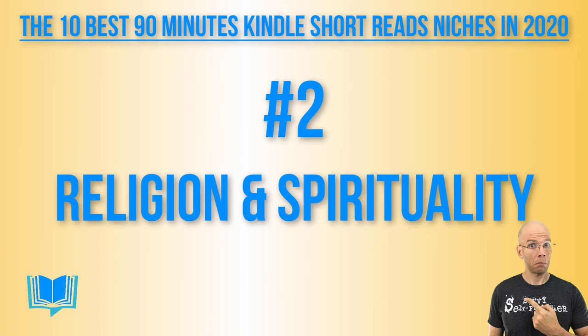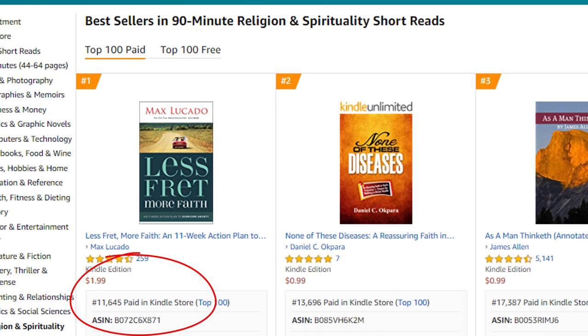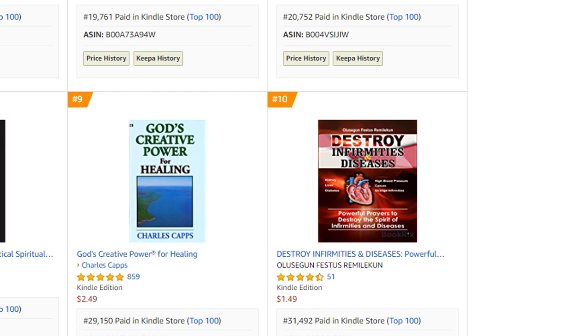Number two: 90-minute religion and spirituality short reads. Hitting the top of this list is a book at 11,645 by a well-known author, Max Lucado. Going further down, number 10 is at 31,492. There's still plenty of opportunity here — selling about 10 to 15 copies per day, you can definitely break in. To topple a big, well-known author, all you need is about 15 sales per day to hit number one.